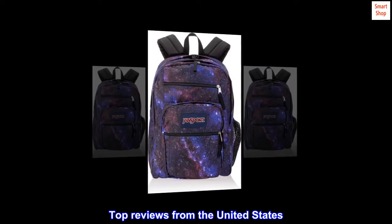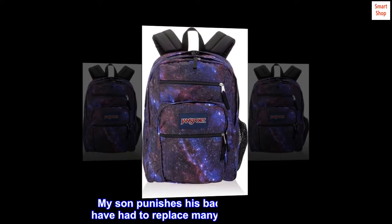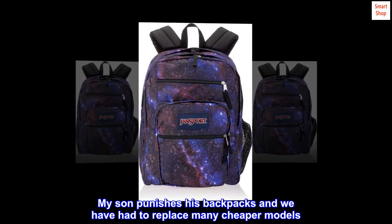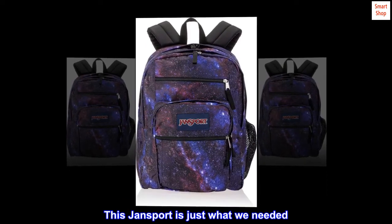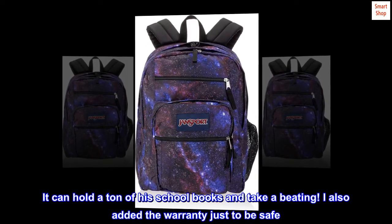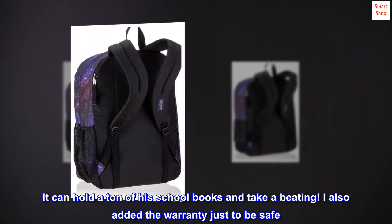Top reviews from the United States. Solid backpack. My son punishes his backpacks and we have had to replace many cheaper models. This JanSport is just what we needed. It can hold a ton of his school books and take a beating. I also added the warranty just to be safe.